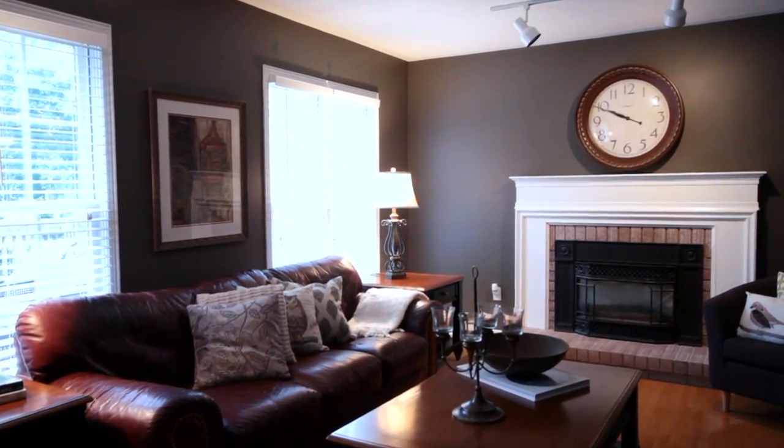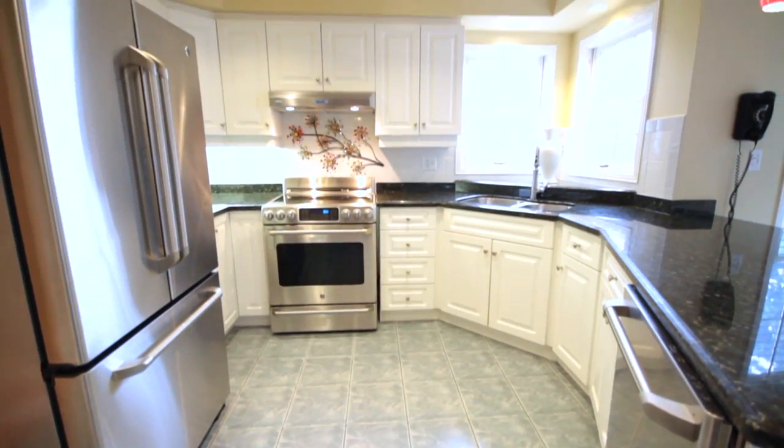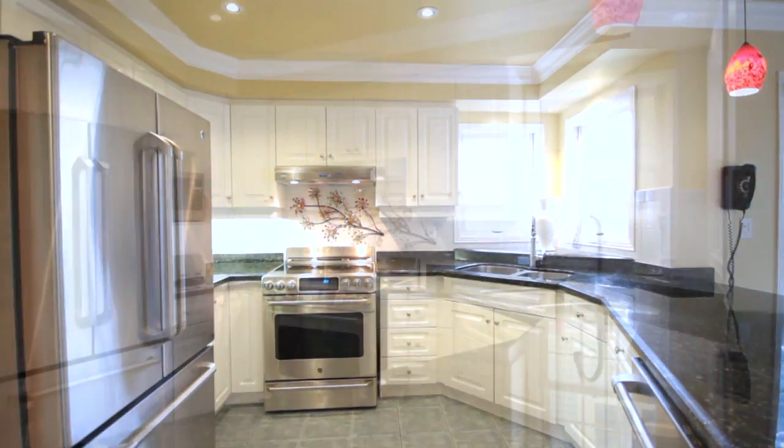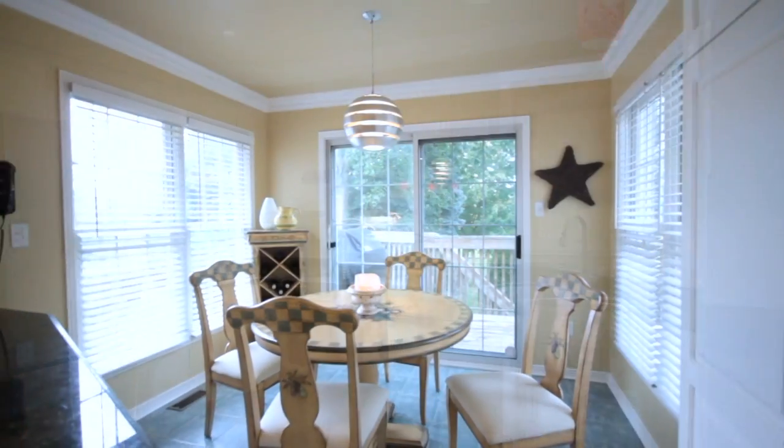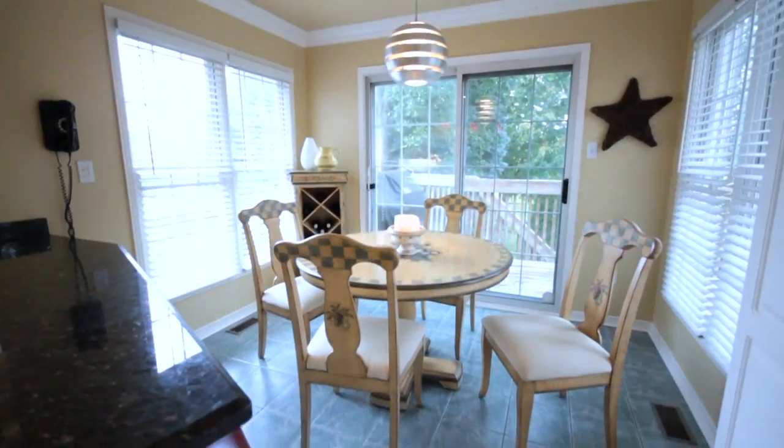Attached to your family room is the kitchen. This kitchen has been beautifully updated with rich, dark granite countertops, upgraded backsplash, and brand new stainless steel appliances. It also features enough space for your eat-in area as well as a breakfast bar.